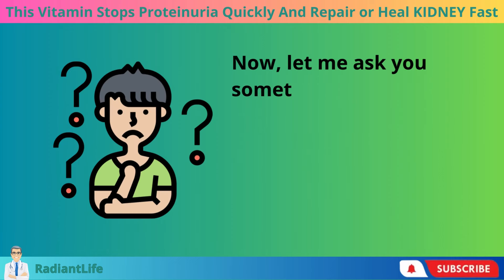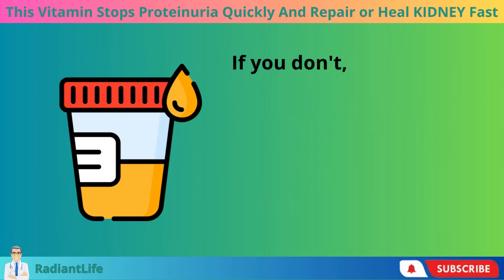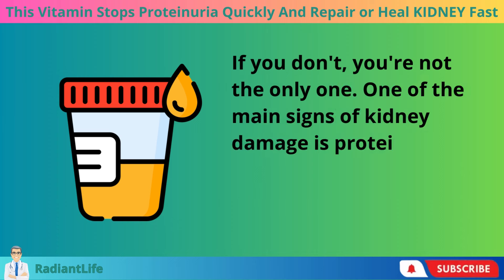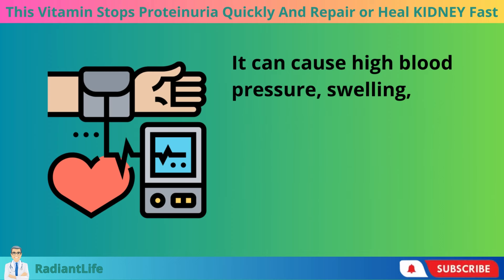Do you know what proteinuria is and how it makes your kidneys hurt? One of the main signs of kidney damage is proteinuria, or too much protein in the urine. It can cause high blood pressure, swelling, and kidney failure.